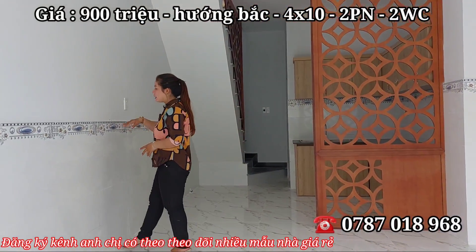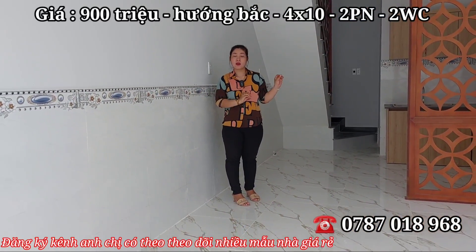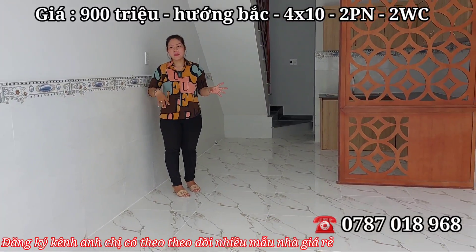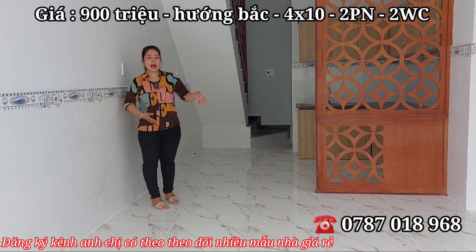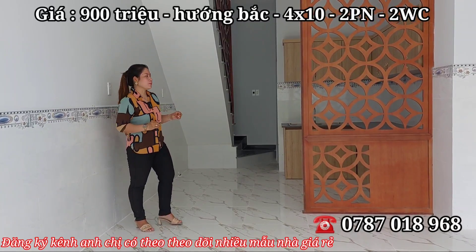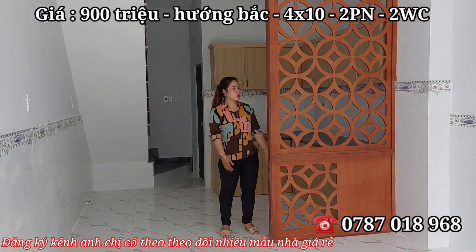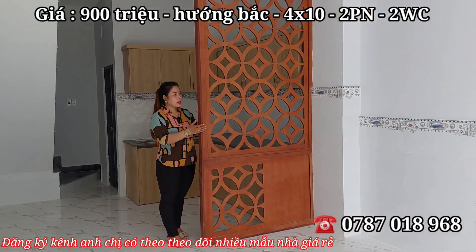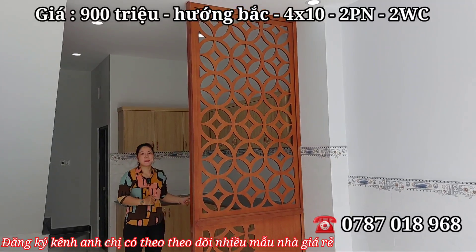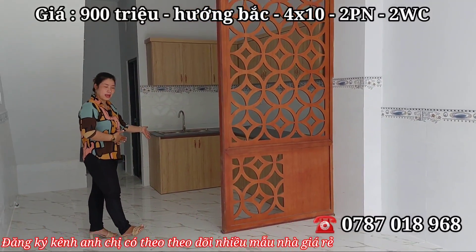Tường đã ốp lát lên tới 1 mét, tông màu phối hợp với ngôi nhà rất đẹp. Về đây cô chú anh chị có thể trang trí thêm bộ ghế sofa, tivi — phòng khách sẽ rất bắt mắt. Ở giữa, chủ đầu tư đã gắn sẵn một cái vách bằng gỗ MDF, thắt những đồng tiền nhìn rất đẹp, ngăn giữa phòng khách và phòng bếp.